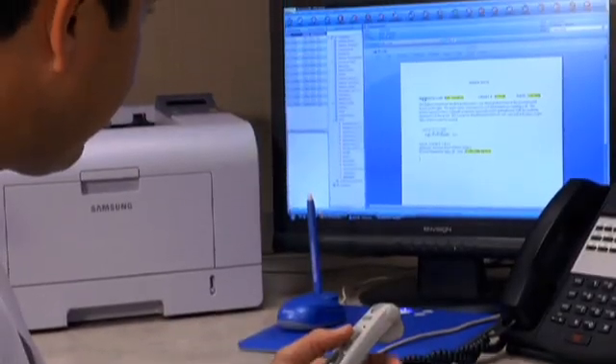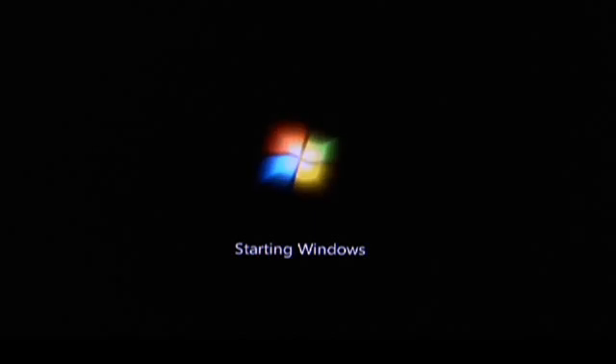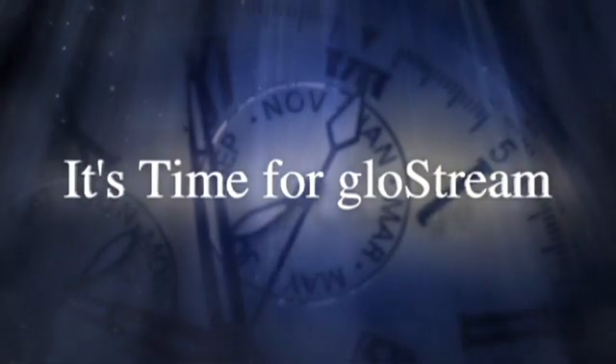We looked at a few other EMRs and the other options were not good. It's time for a new kind of EMR — an EMR that works the way doctors do, based on the widely used and powerful Microsoft Office platform. That EMR was created by GlowStream.